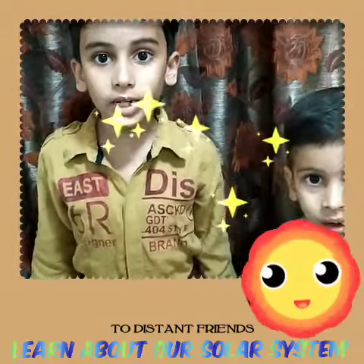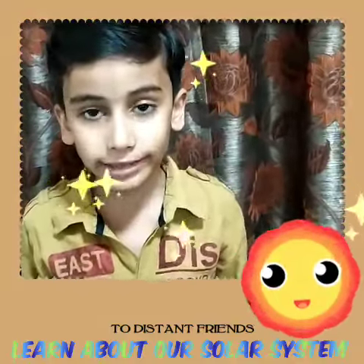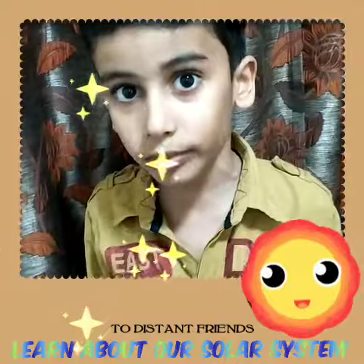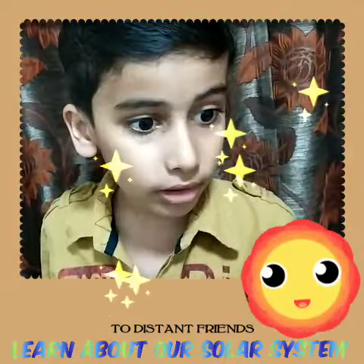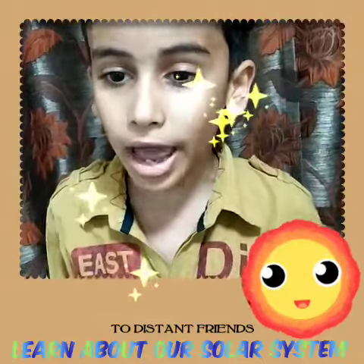Even though it is really comfortable on Earth. It has H2O. It has an atmosphere which protects us from the UV rays. Earth is the paradise.